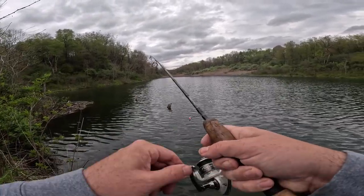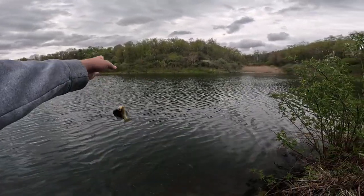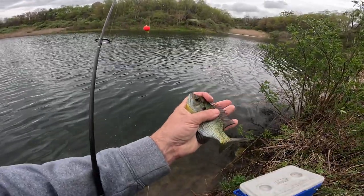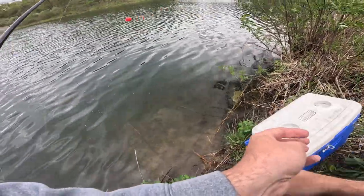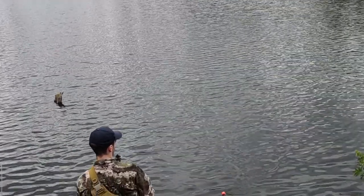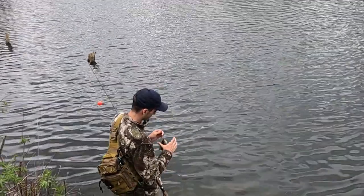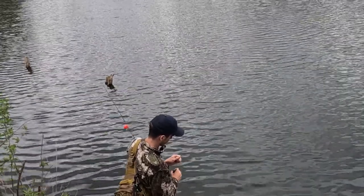Right there — oh, that one's actually pulling pretty good! That's a decent sized bluegill, not quite as big as the first one but not bad. Looks like another decent sized one — not too bad anyway.